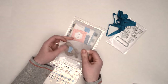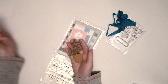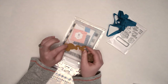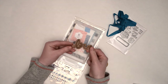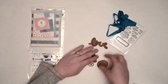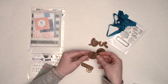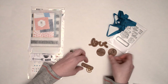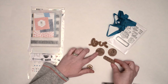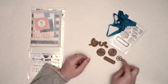We have some smaller embellishments. It's like a wood veneer — really, really thin and kind of a darker color — but we have: love, memories, snapshots, bravo, five stars, and an act symbol. Those are really cute.